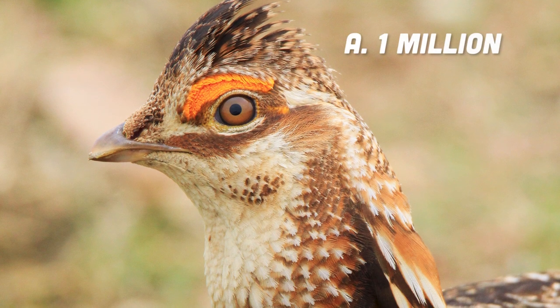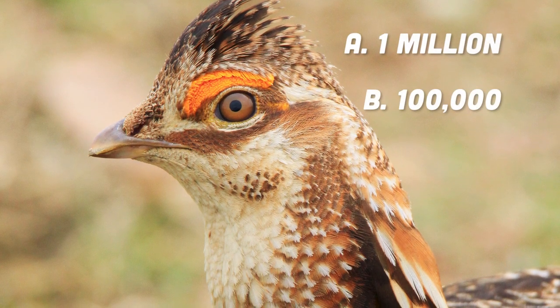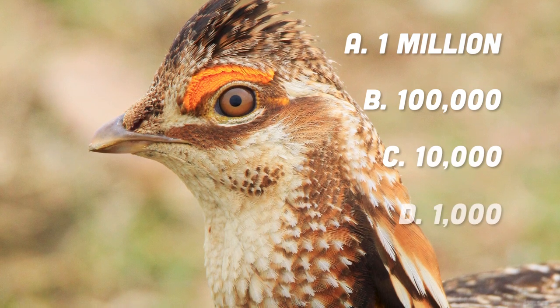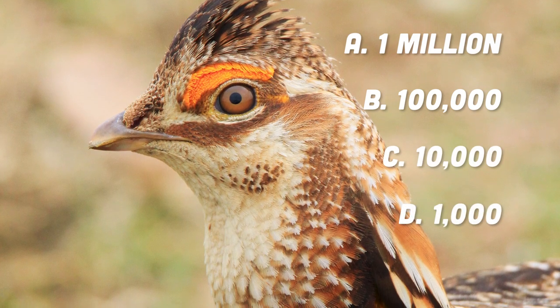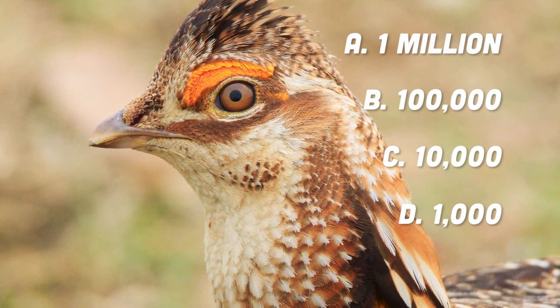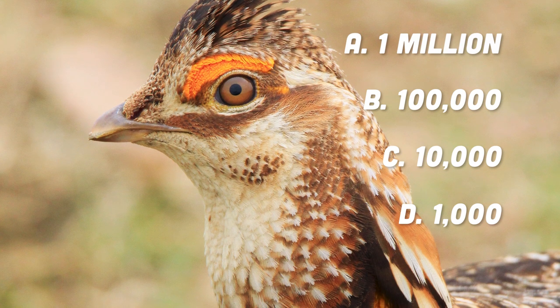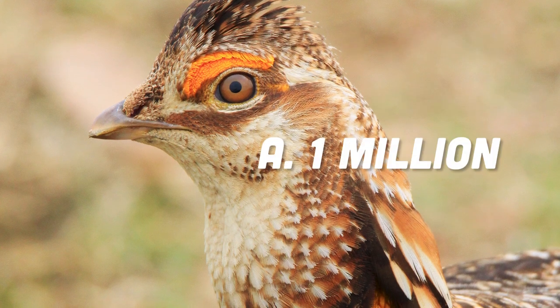A: one million. B: one hundred thousand. C: ten thousand. Or D: one thousand. Keep in mind, there's only a hundred today. More than a century ago, the Atwater's prairie chicken population was estimated to be a million birds.